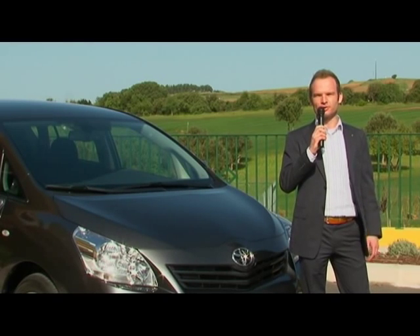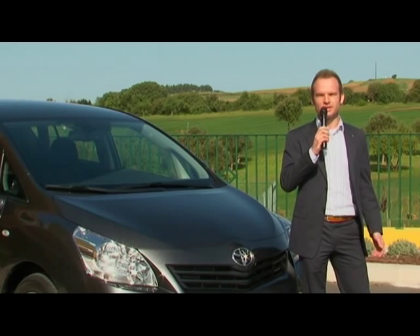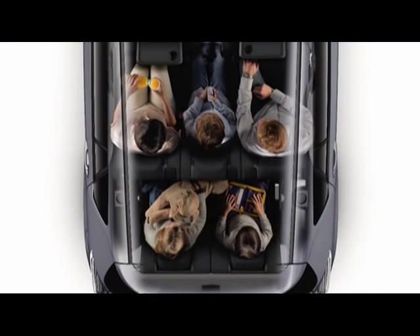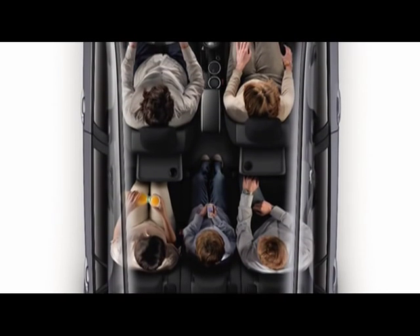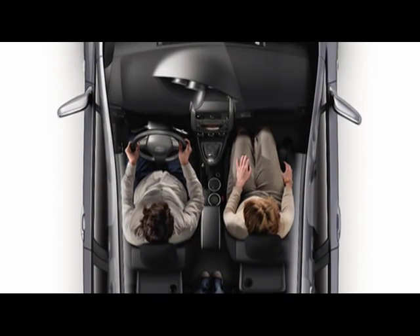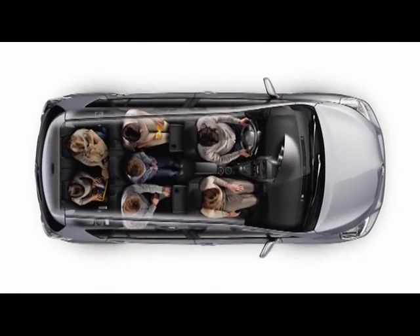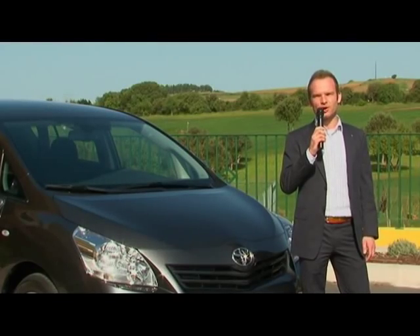Basically, we have two target groups in mind: people who lead a particularly active life, and families, of course. The car seats seven and there are up to 32 different seating configurations. So it's highly variable and flexible in terms of its interior and still has a remarkable amount of cargo space.